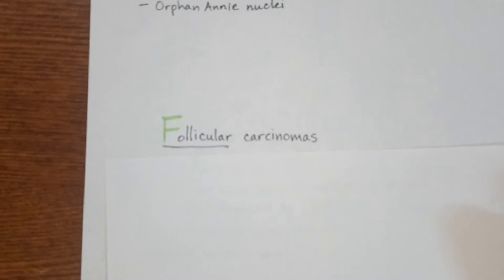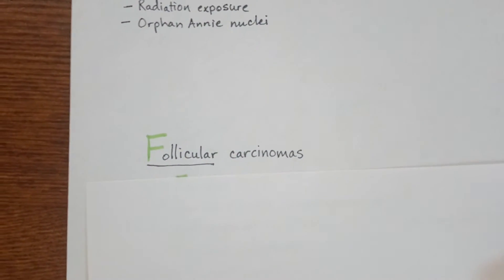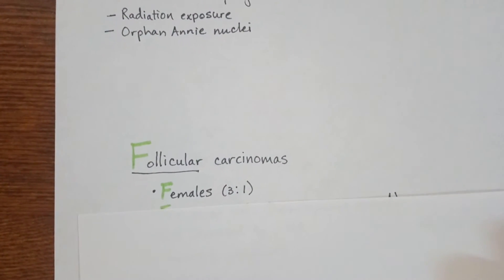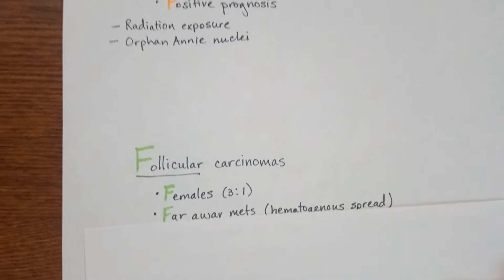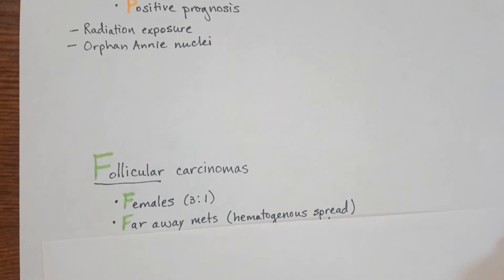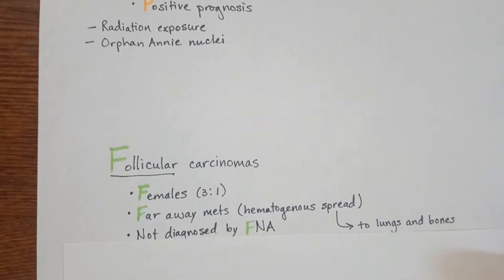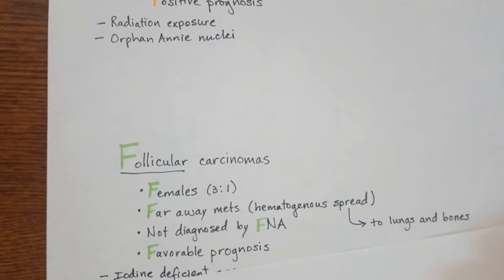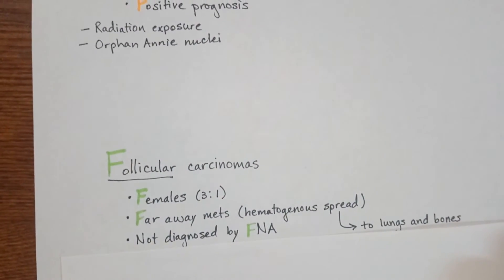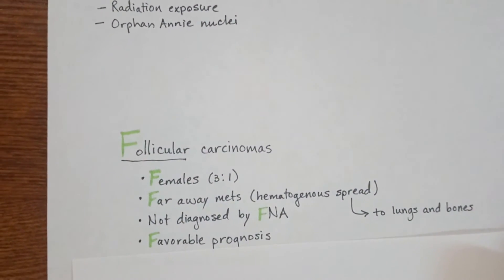Moving on to follicular carcinomas — notice I have highlighted the F. This is because it's going to be more common in females with a 3-to-1 ratio. It's going to have faraway metastasis because it has vascular spread to the lungs and bones. It is not diagnosed by fine needle aspiration, and it's going to have a favorable prognosis.